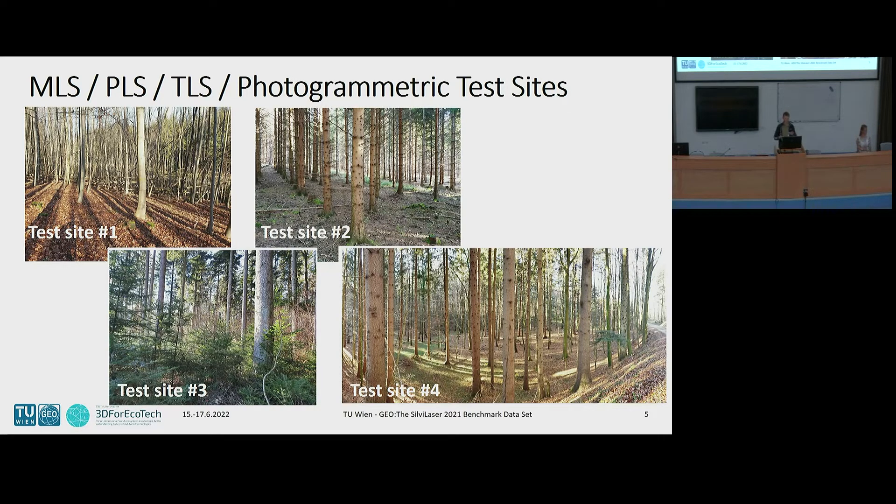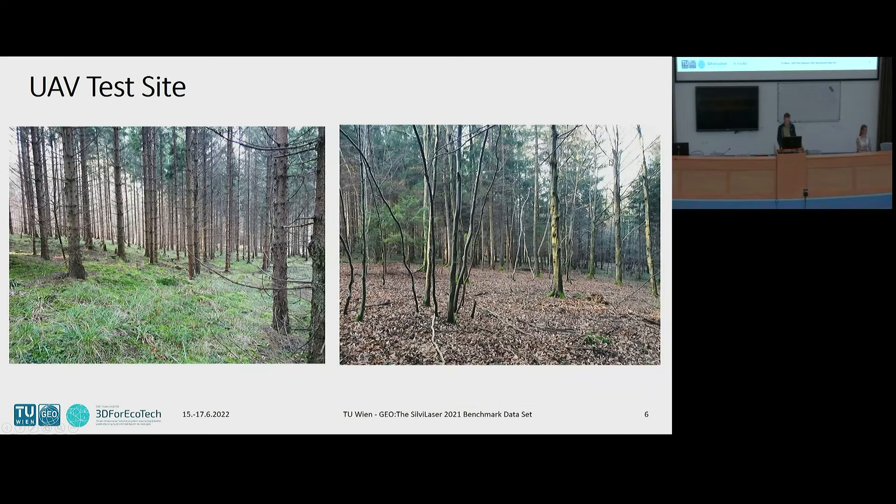We tried to capture the main characteristics of the forest. For the UAV site, it's a more simplified, homogeneous forest. The safety requirements were very high during this conference, so we had to select an area with a good line of sight where people could watch and would not be in danger. Therefore we selected this site.